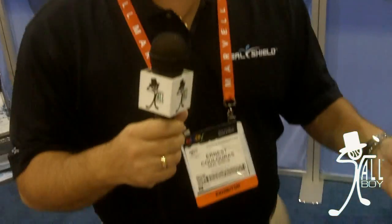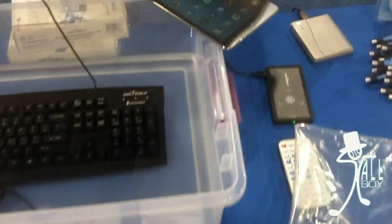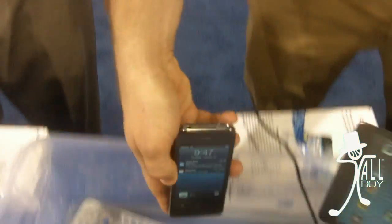Hi, this is Ernest Caloris with SealShield. We're the leading IT provider of waterproof and antimicrobial technology. We have peripherals that range from keyboards to mice to TV remotes. Our newest gadgets that we're showing at the CES 2013 show this year are our waterproof bags made for the iPad, the iPhone, and the iPad mini.